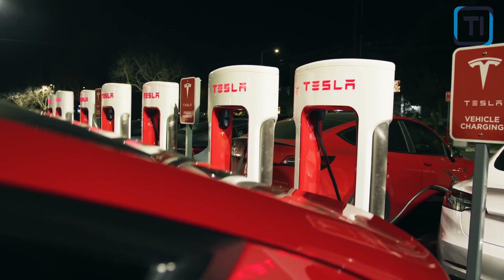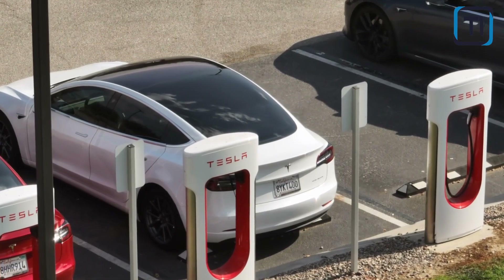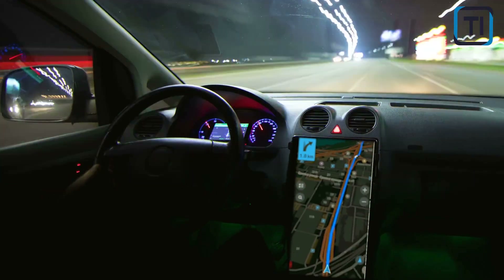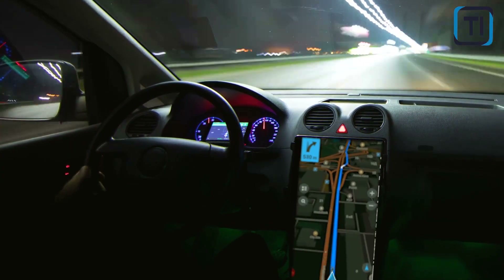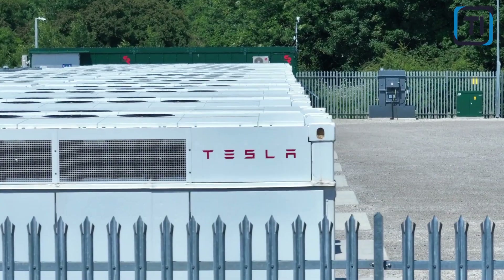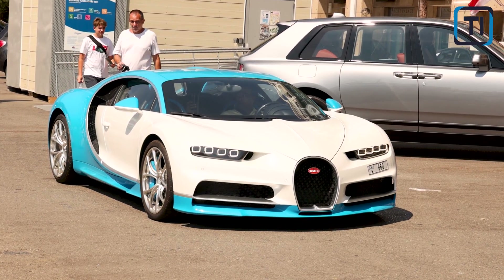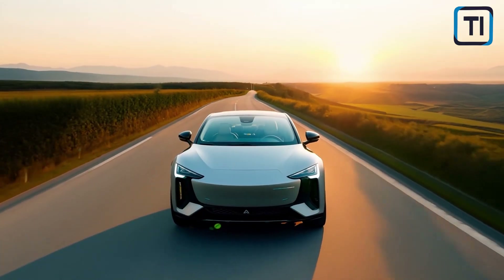By offering longer-range, faster charging, and more cost-effective EVs, Tesla could attract more customers and further accelerate the transition to sustainable transportation. Ultimately, the success of the 4680 battery will depend on Tesla's ability to optimize its manufacturing processes, reduce costs, and innovate in battery technology.